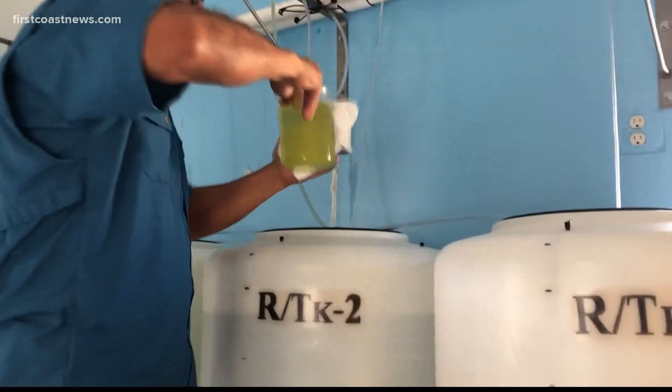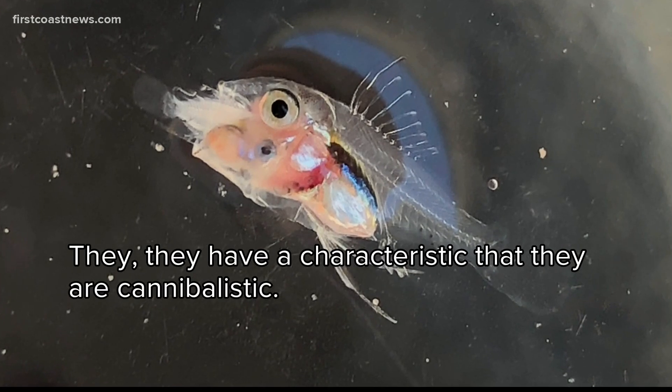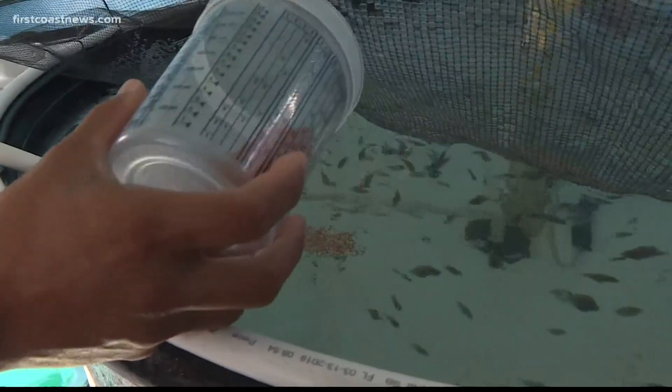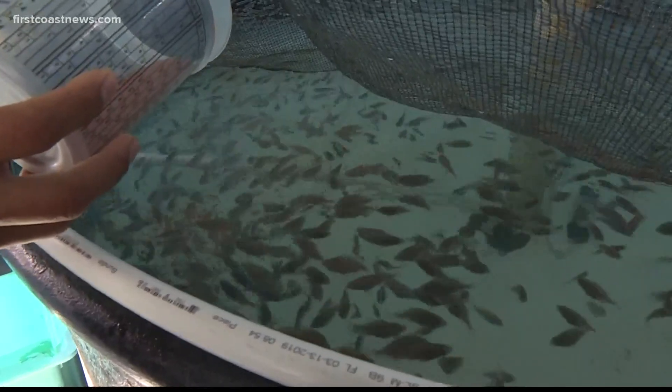Another tricky part in growing these fish: they eventually eat each other. They have a characteristic that they are cannibalistic, so it requires constant babysitting. Once the fish are about 55 days old like these, Ibarra Castro sends them to other researchers who monitor the rest of their growth.